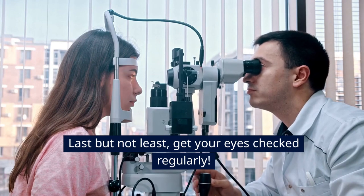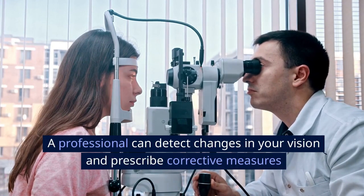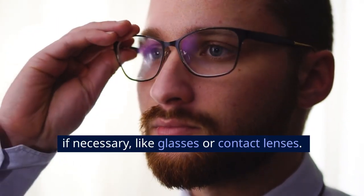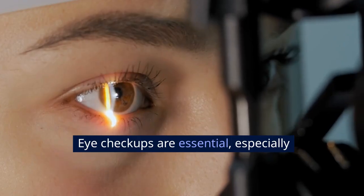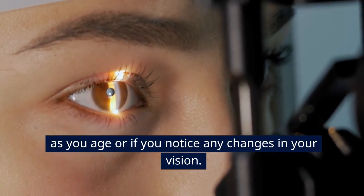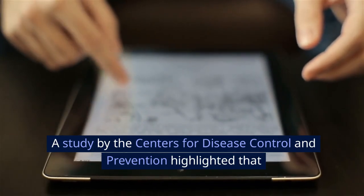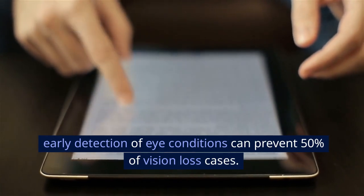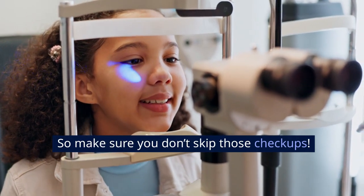Last but not least, get your eyes checked regularly. A professional can detect changes in your vision and prescribe corrective measures if necessary, like glasses or contact lenses. Eye checkups are essential, especially as you age or if you notice any changes in your vision. A study by the Centers for Disease Control and Prevention highlighted that early detection of eye conditions can prevent 50% of vision loss cases. So make sure you don't skip those checkups.